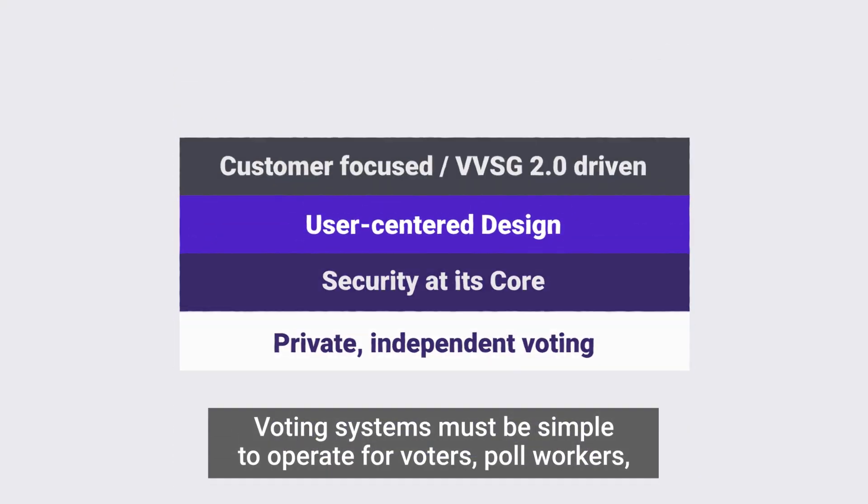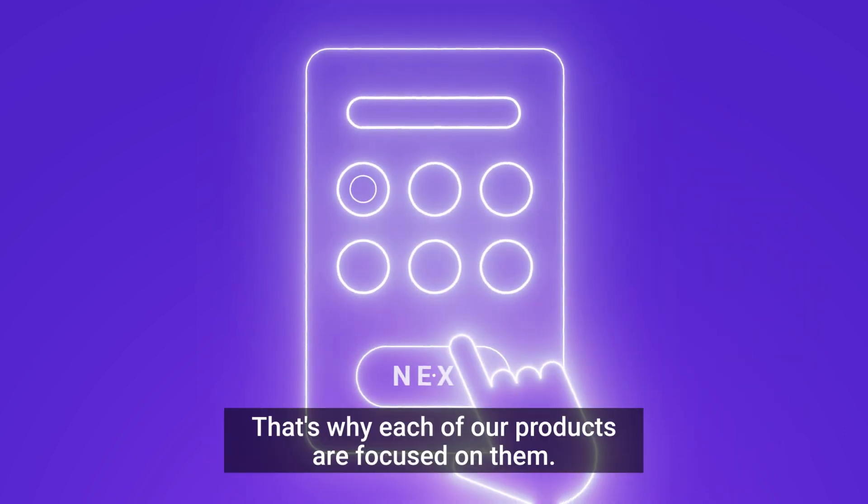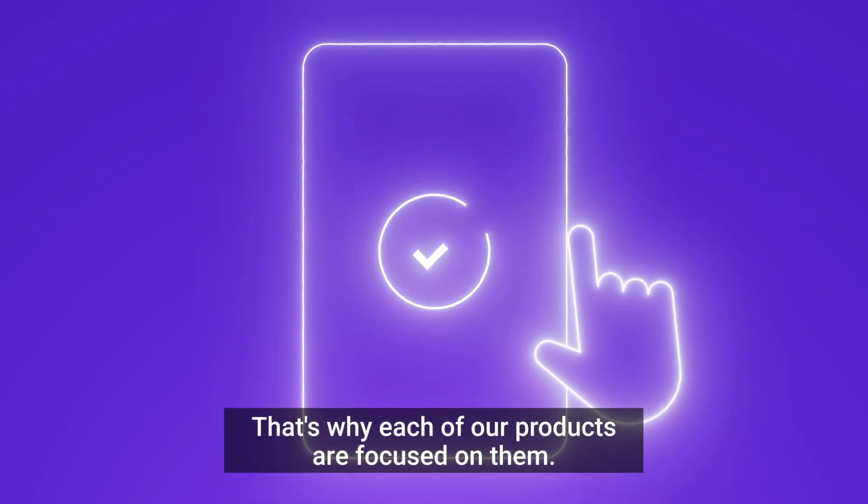Voting systems must be simple to operate for voters, poll workers, and elections officials. That's why each of our products are focused on them.